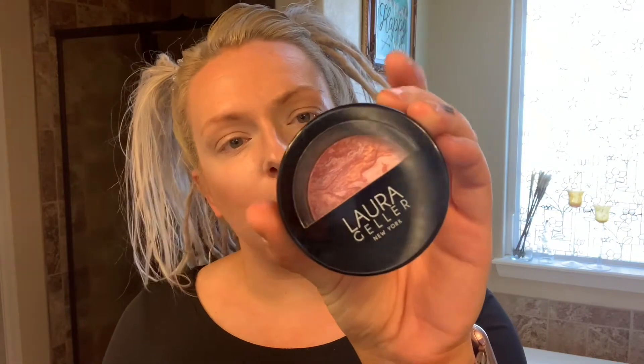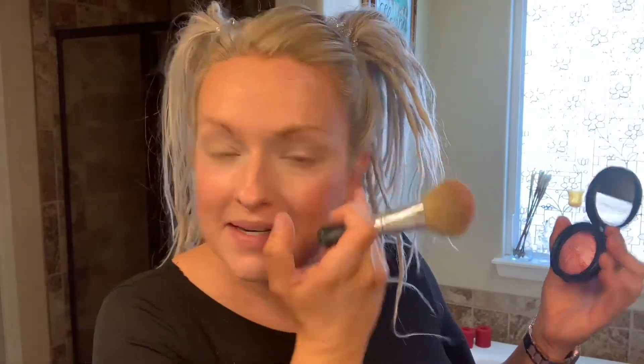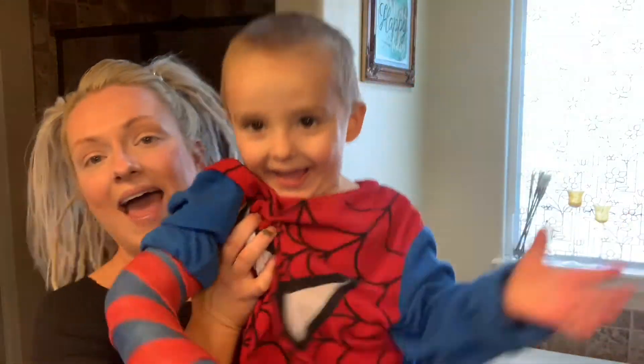I go in with another Bare Minerals brush for my blush. I use Laura Geller New York in Baked Blush and Brighten — it's super pretty, my favorite. I dust off the blush brush and just do the apples of my cheeks. I'll blend out my products with my fingers — don't be scared to use your fingers, the heat helps blend everything. My dog Bracey wanted to say hi! That's all I do for blush, just a little bit.